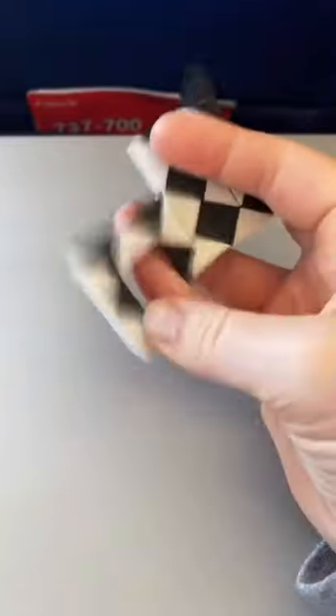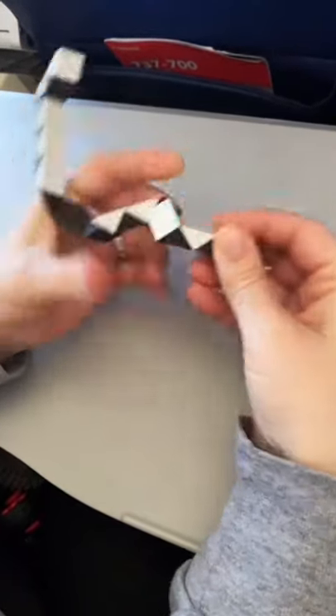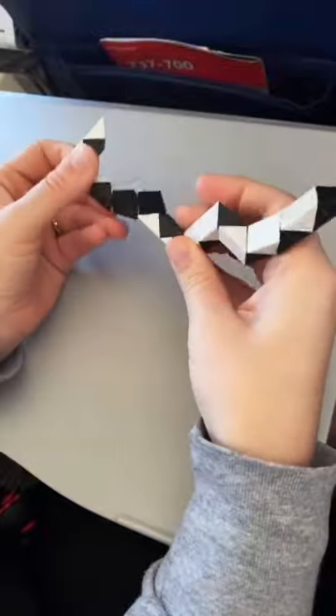Snakes are perfect for a long plane ride. With a snake you can create anything your imagination can come up with, so it's perfect for keeping you busy on a plane.